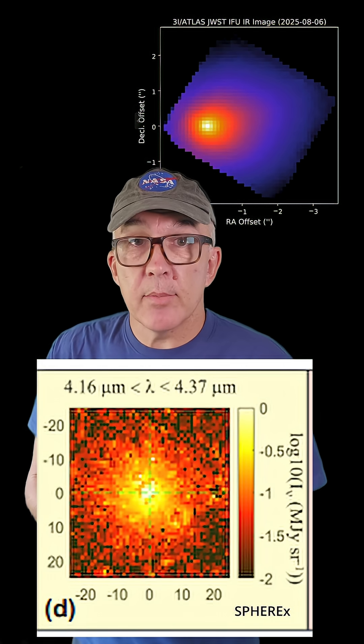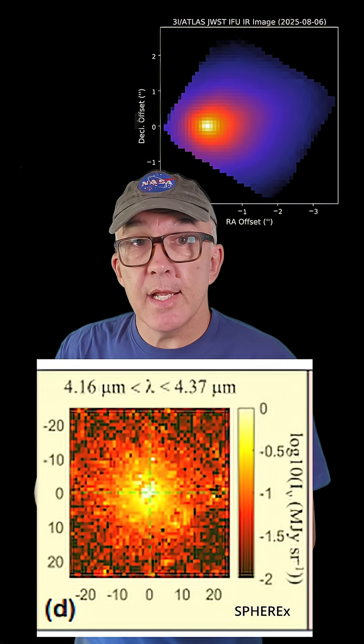This agrees with what JWST observed, as you can see here in the JWST image from the same wavelength. This is such a cool result, and it'll be interesting to see what SPHER-X finds when it observes 3I Atlas again in November and December of this year.